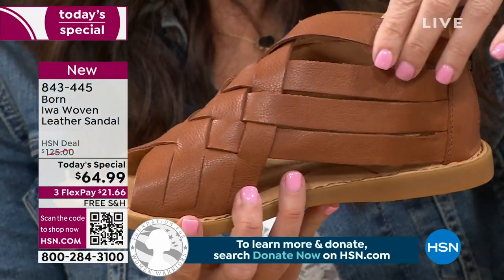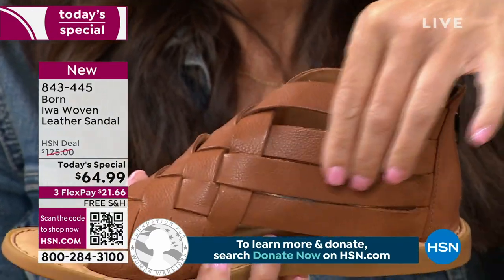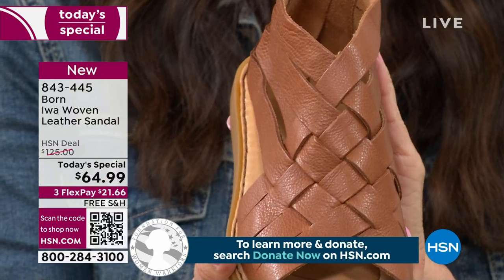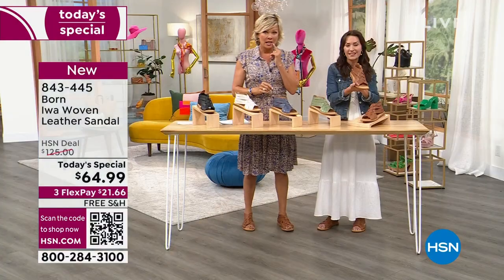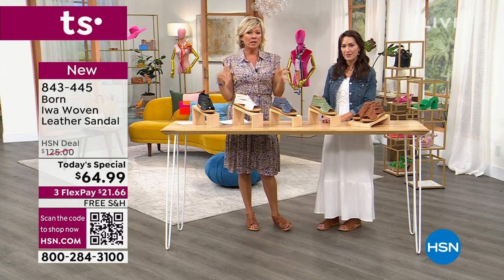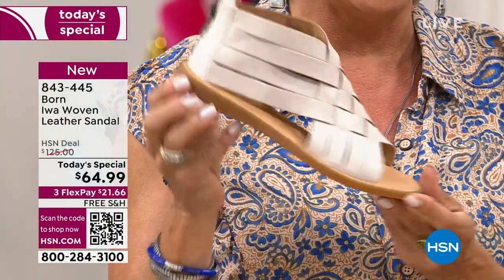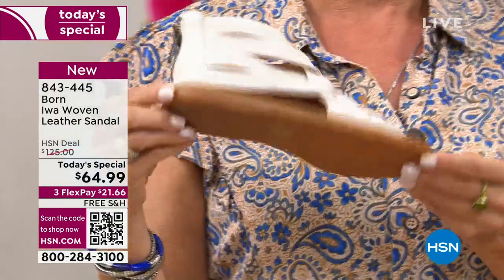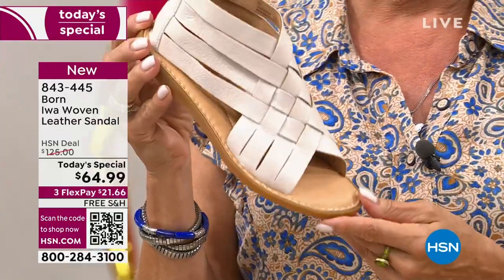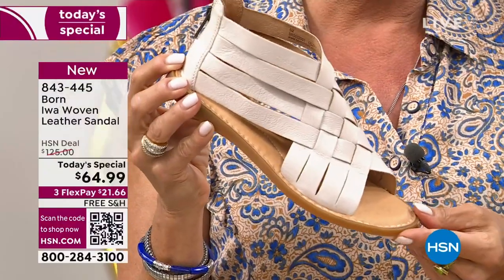For a strappy sandal, these straps feel so soft on your skin — they're not going to dig in or irritate. That's really important when we talk about comfort. Born is in every major department store worldwide — this is a global brand. This sandal is $125 there. It's not here — it's $64.99. You can pay as little as $21.66, or around $16-$17 with an HSN card.